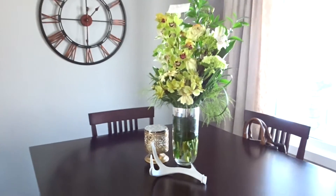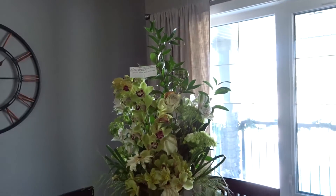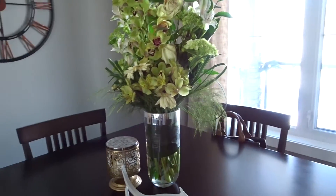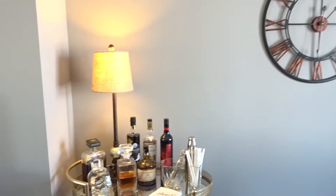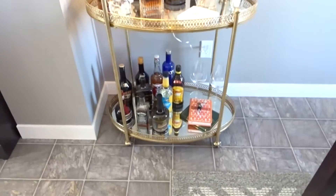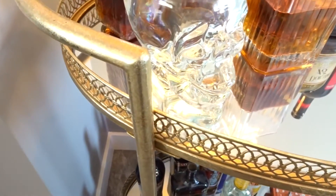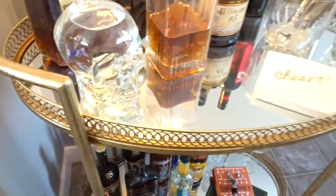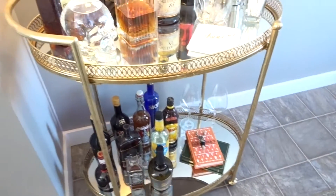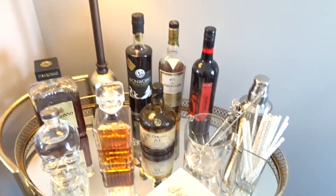We have this gorgeous bouquet of flowers that my fiance's parents sent us congratulating us on the engagement. I wish they would just live forever because they're stunning. Then you go over — this is our newest addition and I am obsessed with it. This is a little bar cart that we got from HomeSense. It is like a rusted coppery gold and the base is mirrors, so we just display all of our liquor on here. The lamp is from Bombay. It's very very cute, I love it.